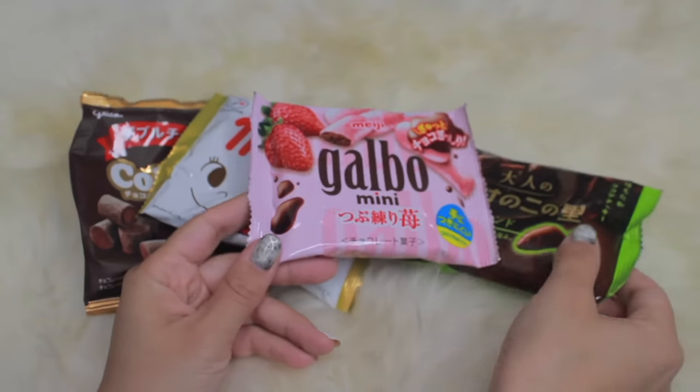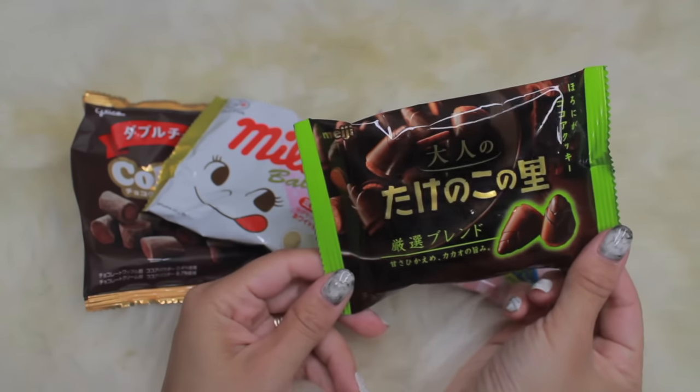Just grabbing these little snacks and giving them away is also a great gift idea, because one — they're small, easy to carry, and who doesn't love chocolate? If you don't know Takenoko, it's like a popular chocolate thing they've had for years, but this one is more of the adult version. And then Coron — I've never seen double chocolate ones and that looks yummy. And I'm a big fan of Milky, and this is the Milky Ball. It says there's white chocolate on the outside and biscuit on the inside. Sounds so good.